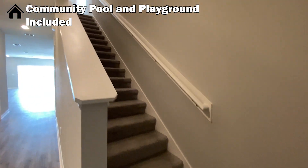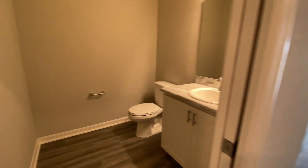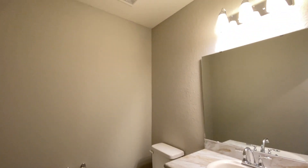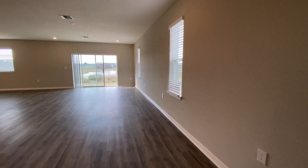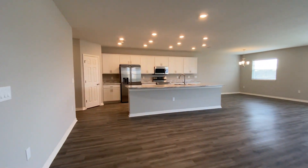As soon as you walk in, you'll see the stairs to the second floor. To the left you're going to have a half bathroom, and to your right you're going to have either a coat closet or just an area for storage. I would add a couple more lines of shelves here to really maximize the space, but it's convenient overall. You have a huge open concept floor plan here.